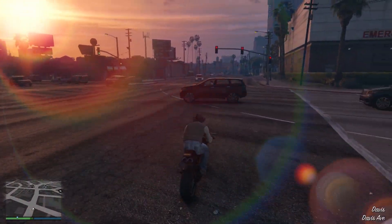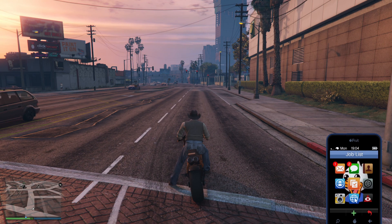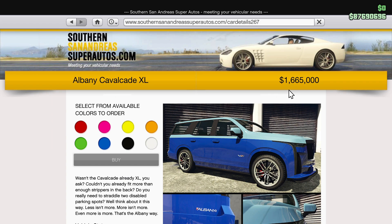Today we're going to be buying the Albany Cavaclade XL. In order to get that vehicle, you're going to head over to Southern San Andreas Super Autos. If you're on a next-gen console and you have GTA Plus, it's going to be free.